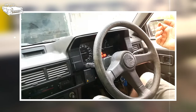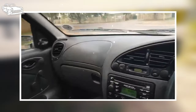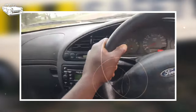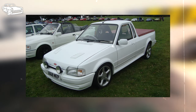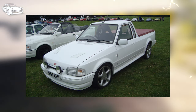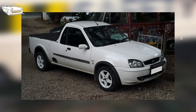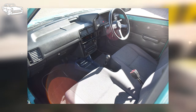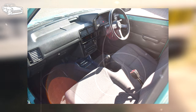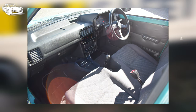Despite its relative obscurity, the Bantam boasts a repertoire of features that rival its more ubiquitous counterparts. From its compact dimensions to its fuel-efficient engine options, this rare pickup exudes charm and practicality in equal measure. Its monocoque construction not only simplifies manufacturing but also enhances maneuverability, making it equally adept at navigating work sites and city streets. Equipped with creature comforts ranging from electric mirrors to air conditioning, the Bantam ensures that its lucky owners enjoy both utility and comfort.